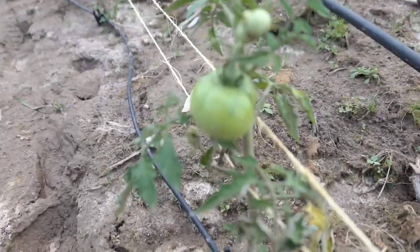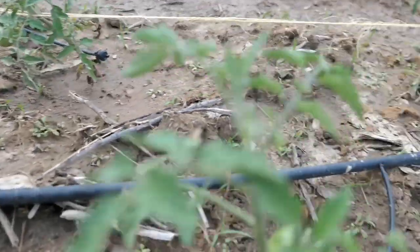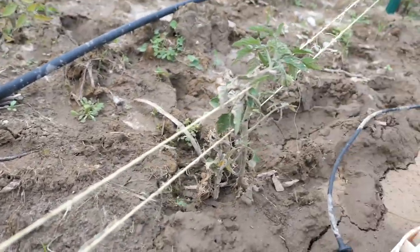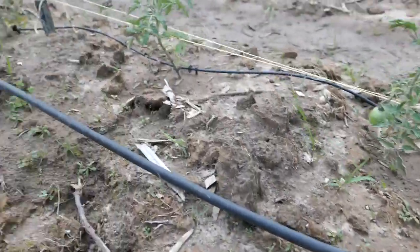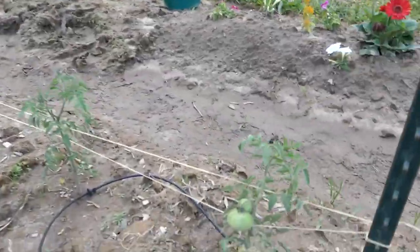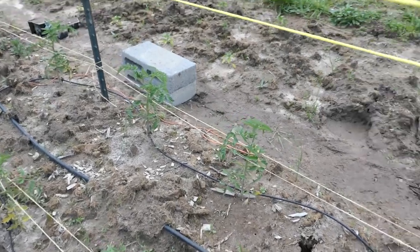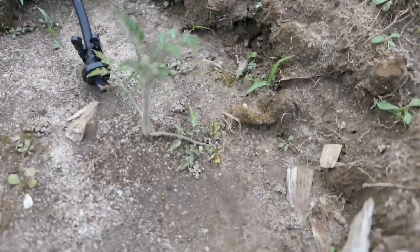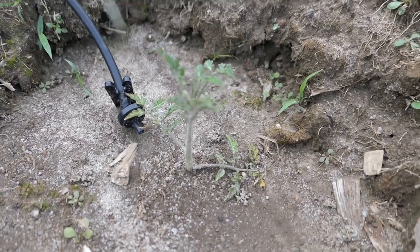These plants in particular, with their heavy fruit, were pretty much laying over, so I really needed to tie them up so they would survive. Look at the tomato on that guy already! Things are doing okay. This one I rooted from a cutting — he fell off for some reason and I rooted him — and he's doing really well.